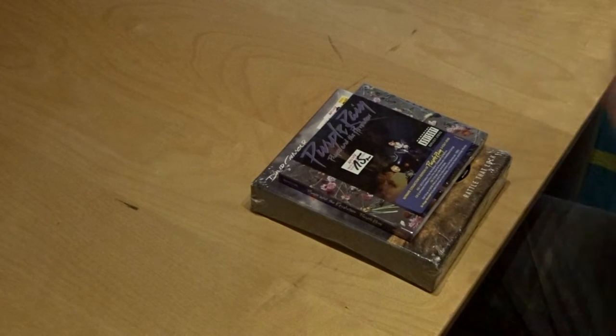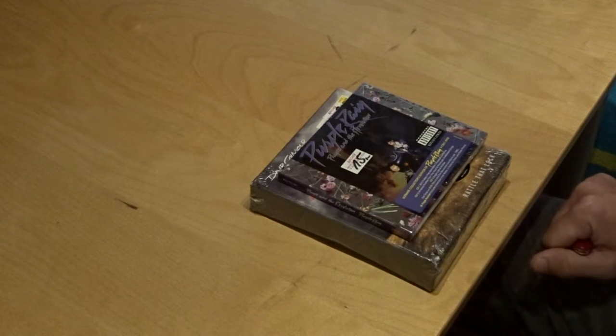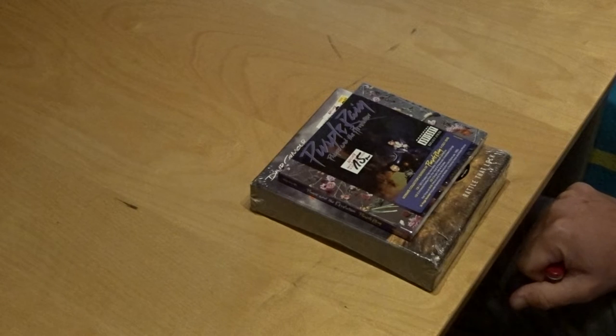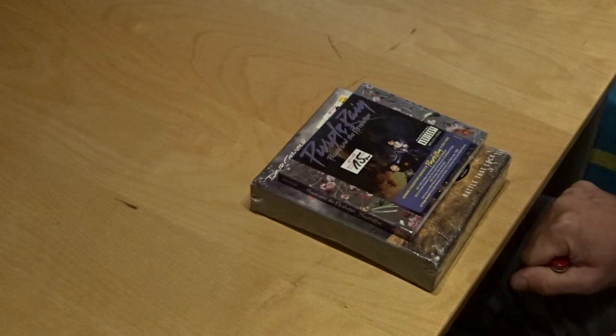Hello again. I just went to the Racket Fair in Utrecht and I have a headache because I've bought too much stuff I think. But there's always — when you go somewhere — I will make a video in two or three stages and show you what I've got.